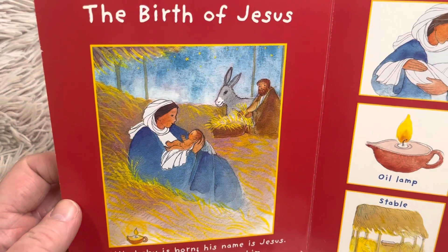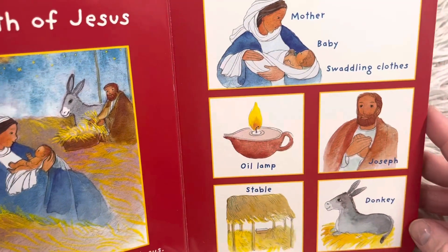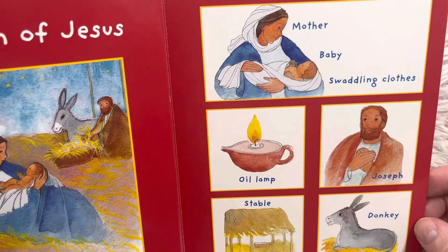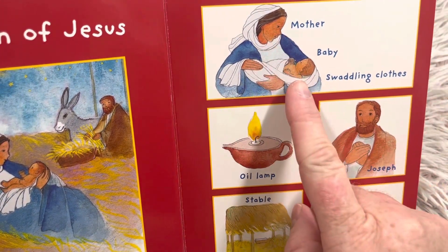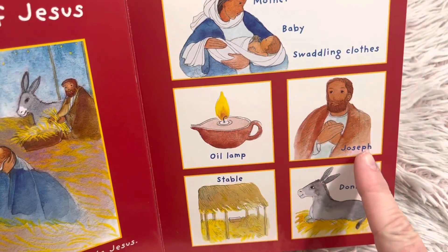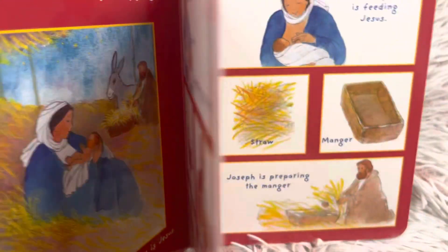The Birth of Jesus. A little baby is born. His name is Jesus. His mother Mary wraps him in swaddling clothes. Mother, baby, swaddling clothes, oil lamp, Joseph, stable, donkey. The donkey is how they rode into Bethlehem.